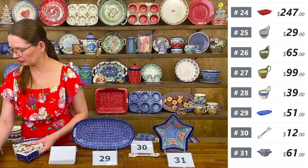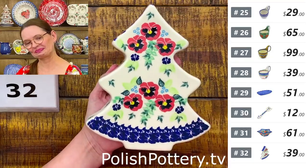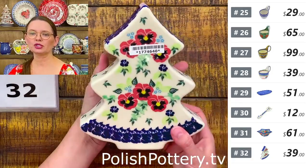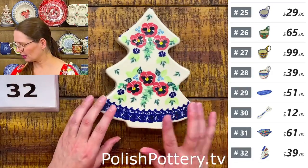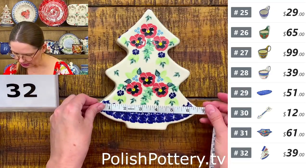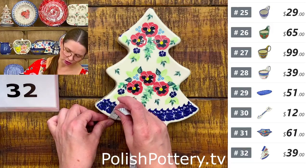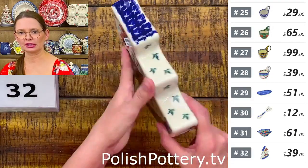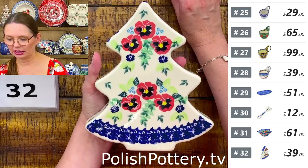Number thirty-two is a narrow-shaped Christmas tree figurine from Ceramika Dahlia — perfect for narrow spaces. Eight inches tall, six and a half wide, one and a quarter the other way. Beautiful pansies pattern with folk design from Poland. $39 tonight, regular price $84.